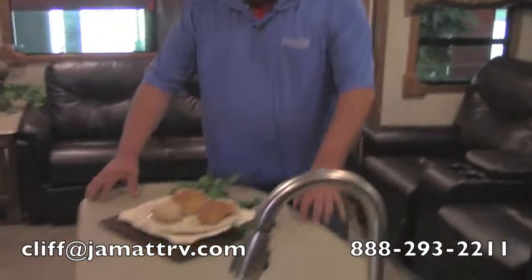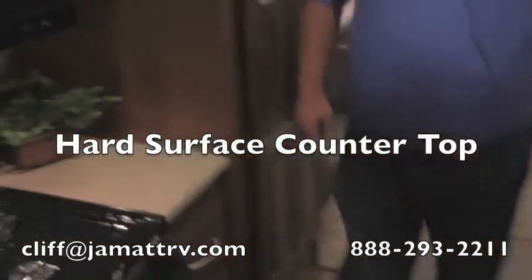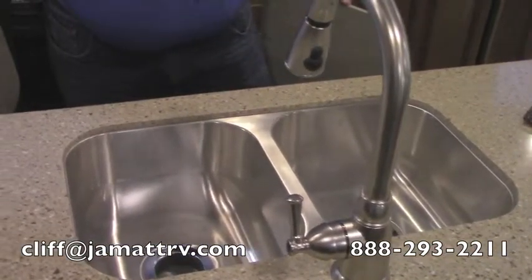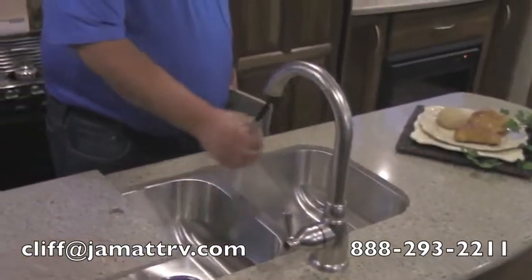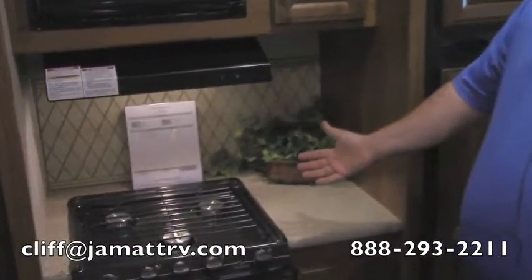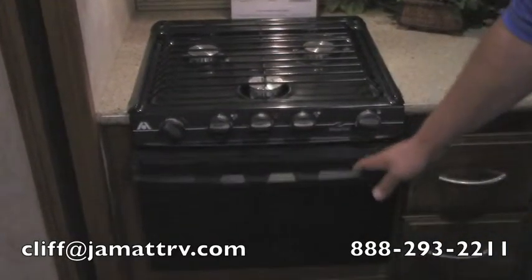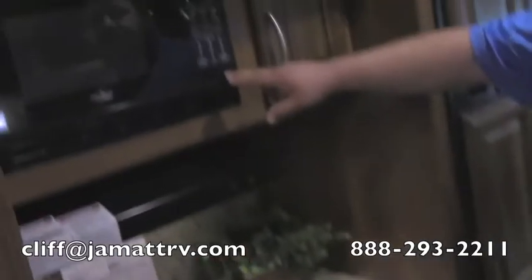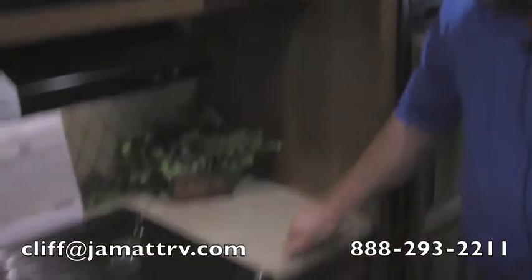You get a nice big island right here as well with hard surface countertops. What's really nice is you've got a nice sink — it is a stainless steel sink with a 50-50 split, and of course a high-rise gooseneck faucet with a pullout sprayer. In the kitchen area you're going to have a three-burner cooktop with direct spark ignition, a pretty nice size oven, and over here your microwave and more storage. Again, hard surface countertops throughout this camper.